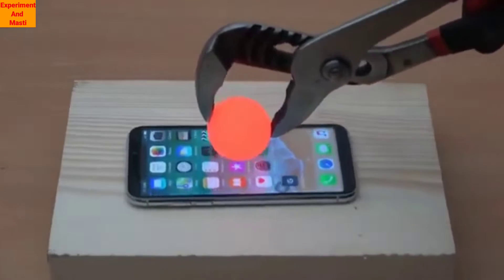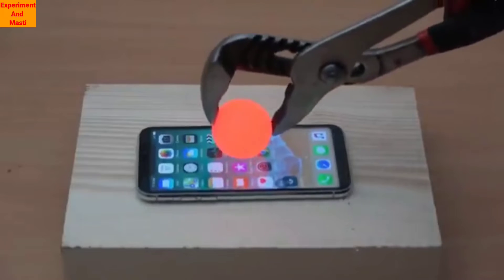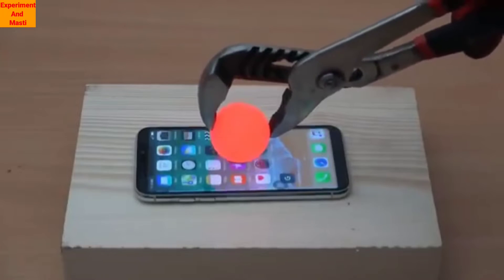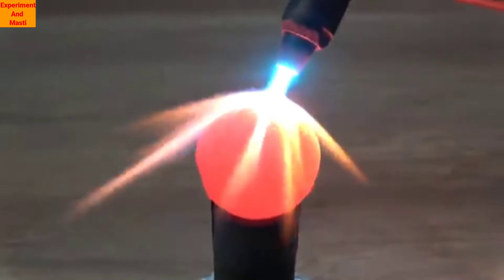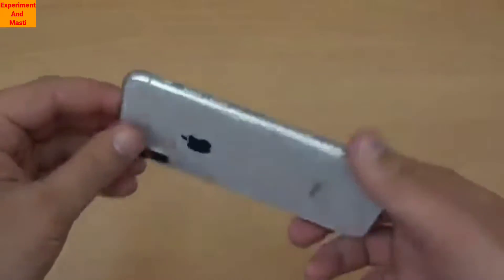Experiment number 1 is 1000 degree hot ball vs iPhone. Let's see what happens. You know how much the iPhone costs. Can a 1000 degree hot ball survive against it? We have heated a ball to 1000 degrees and another one is in working condition.